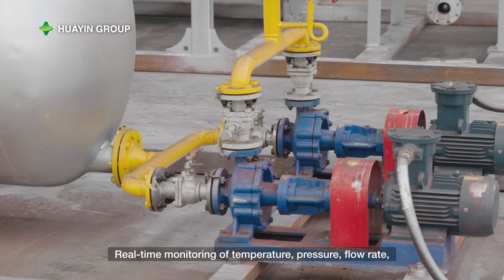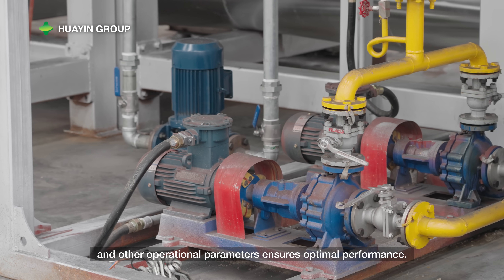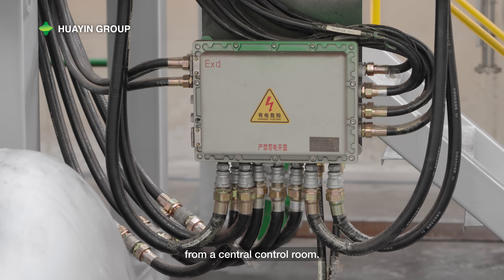Real-time monitoring of temperature, pressure, flow rate, and other operational parameters ensures optimal performance. Operators can conveniently manage the equipment's operations from a central control room.